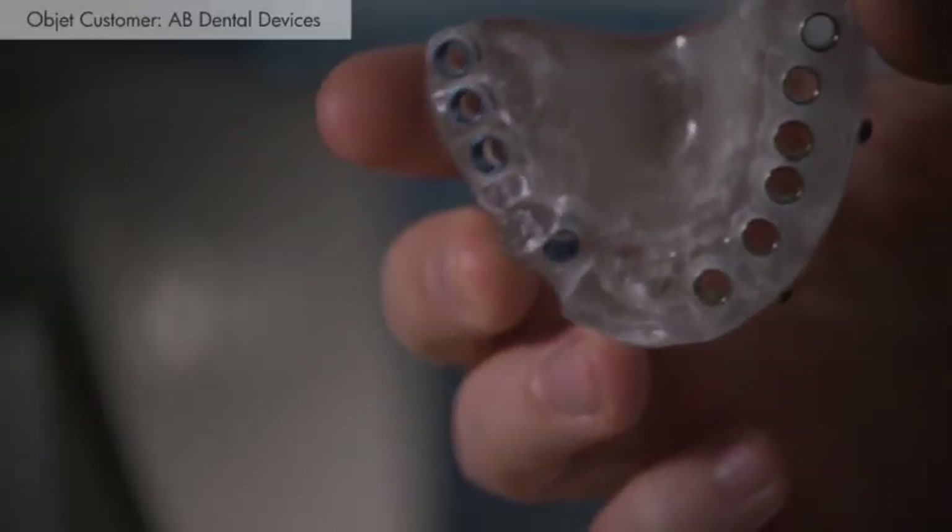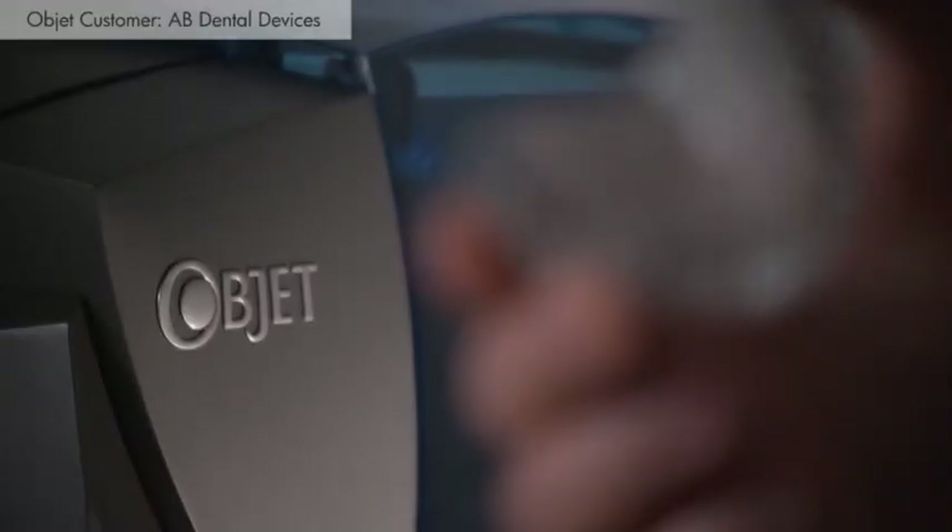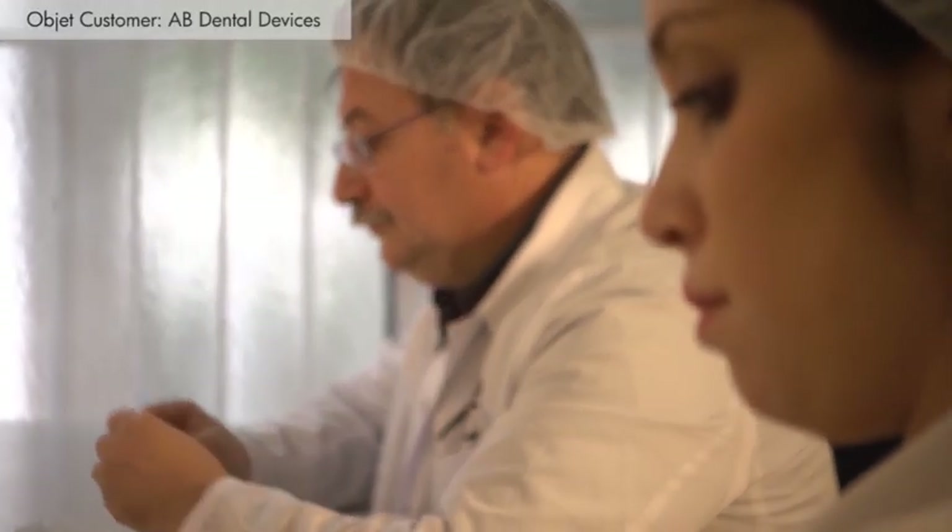On the other hand, we are combining it with an Objet 3D printer, which we are actually able to use to print our guides. In total, we are delivering a whole package which enables the dentist to provide an easier and more effective service to his customer.